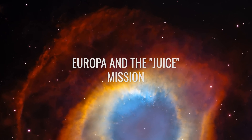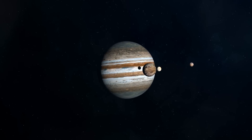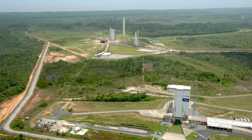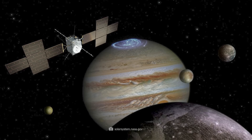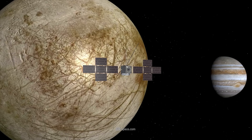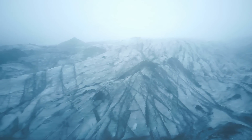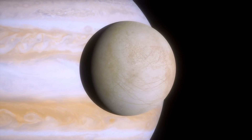JUICE stands for Jupiter Icy Moons Explorer and is ESA's latest mission. The European Space Agency launched it on April 14, 2023, from the Guiana Space Center in French Guiana. The main goal of the JUICE mission is to study Ganymede, Europa, and Callisto — all moons that harbor large amounts of water and are potential habitats. The probe will study all three moons up close and give new impressions of Jupiter itself, with Europa as the central focus, possibly bringing entirely new clues to traces of life.